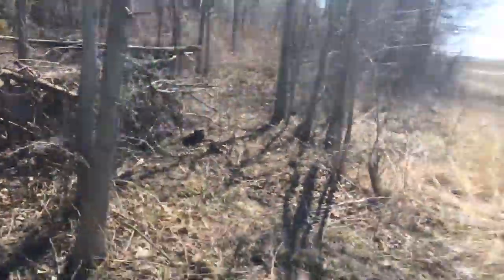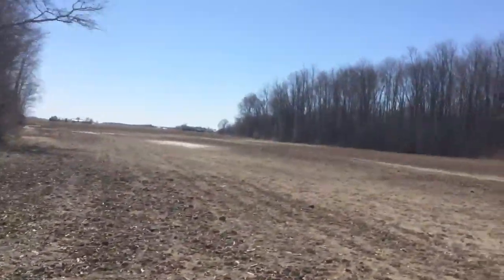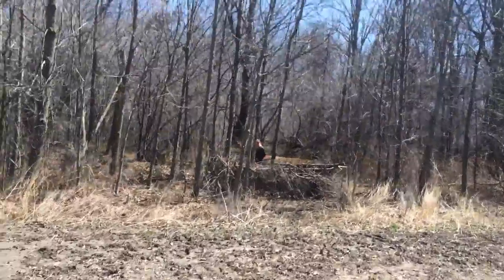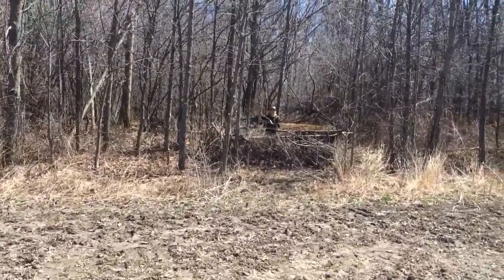We'll go out to the field. Say hi TJ. Hi. Looks like TJ is going to jump into it for us. Get down to where you're resting, where you're going to shoot.